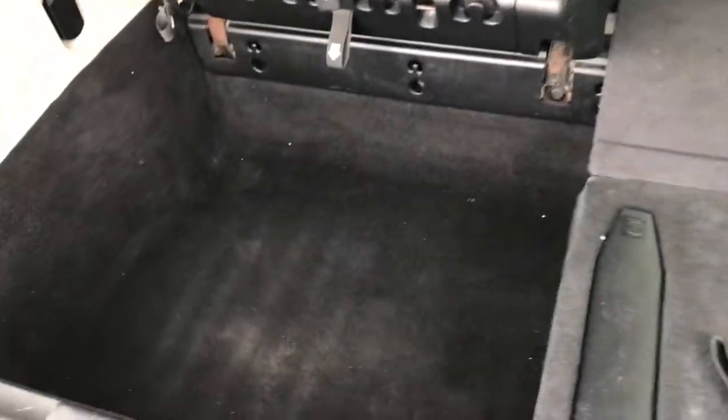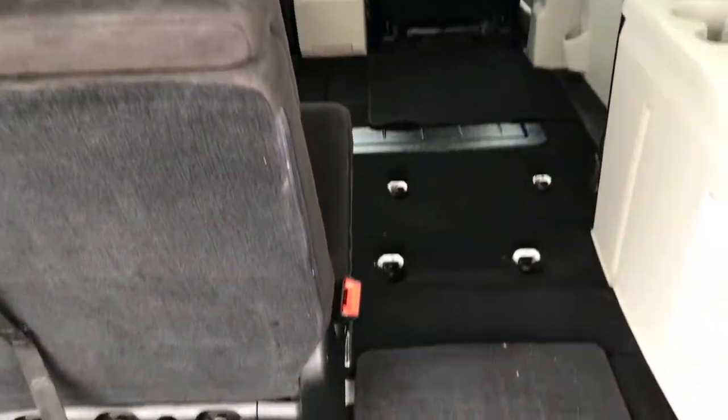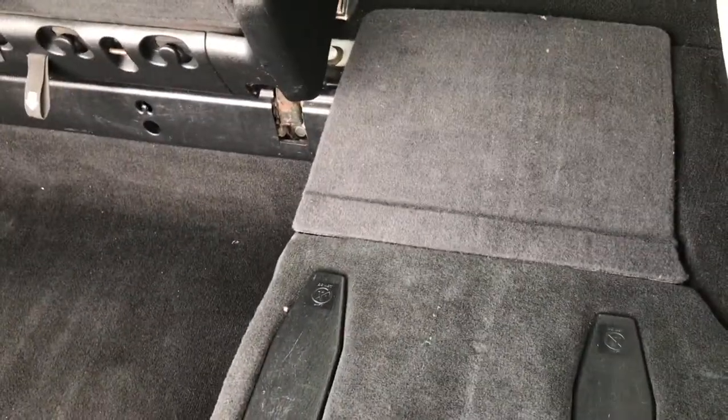It's very easy. Then we have all this area on the side to store things. Once you put both sides down and those seats down, you can haul up to a four by eight sheet of plywood, drywall, or whatever you may be hauling — basically making your van into a truck.